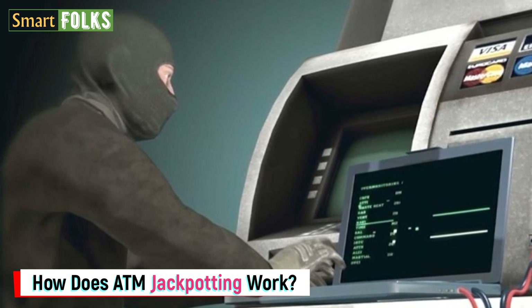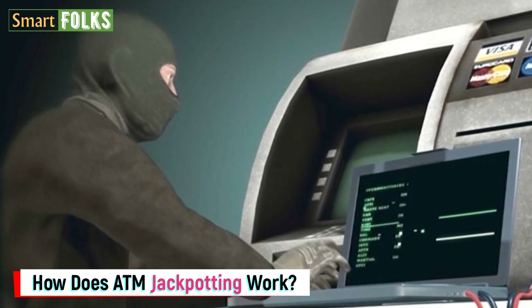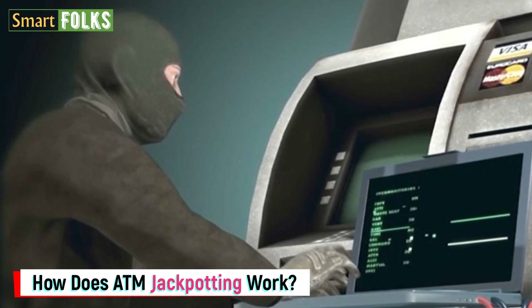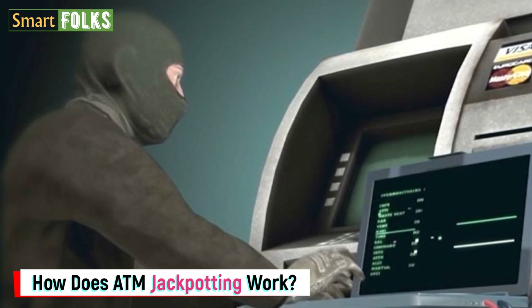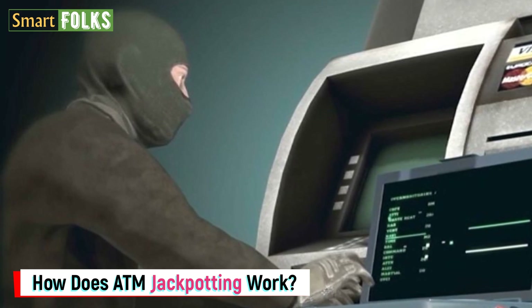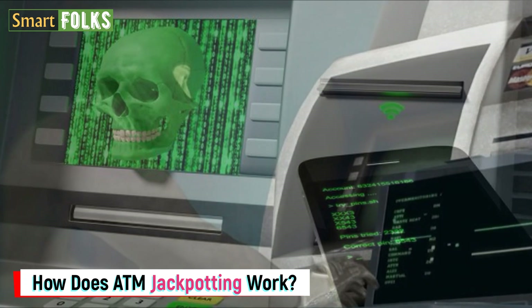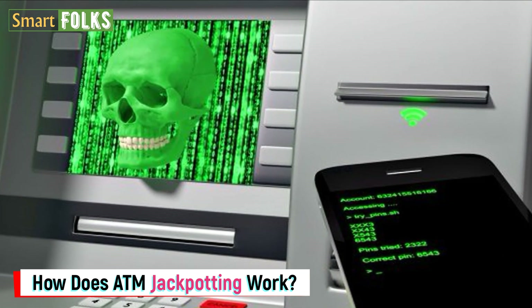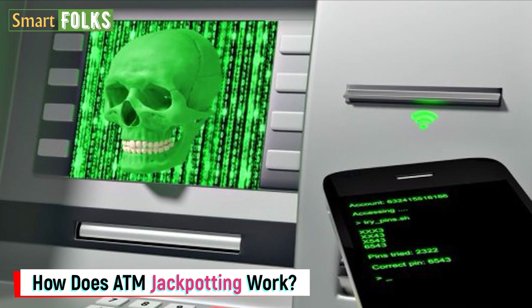Threat actors remove the hard disk and delete any antivirus software after successfully breaking into the ATM's internal computer. The absence of the antivirus enables the hackers to put their malware in place, swap out the hard disk, and restart the ATM. Usually, the jackpotting process takes under a minute.